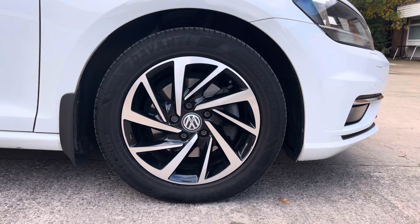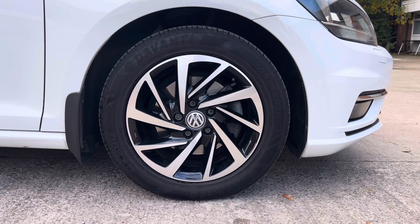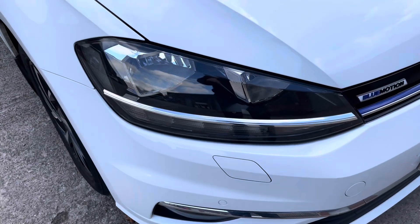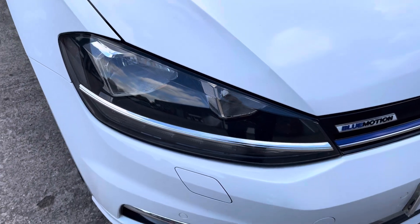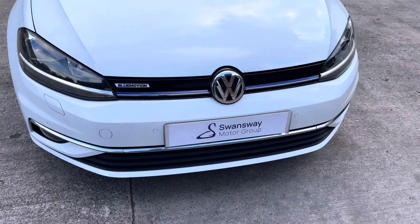This particular model sits on these diamond-cut 16-inch alloy wheels, which provide a nice offset to the colour of the vehicle's paintwork. And at the front of the car we have the sharp-looking halogen headlights, along with the vehicle's stylishly finished gloss black front grille with the central VW emblem.